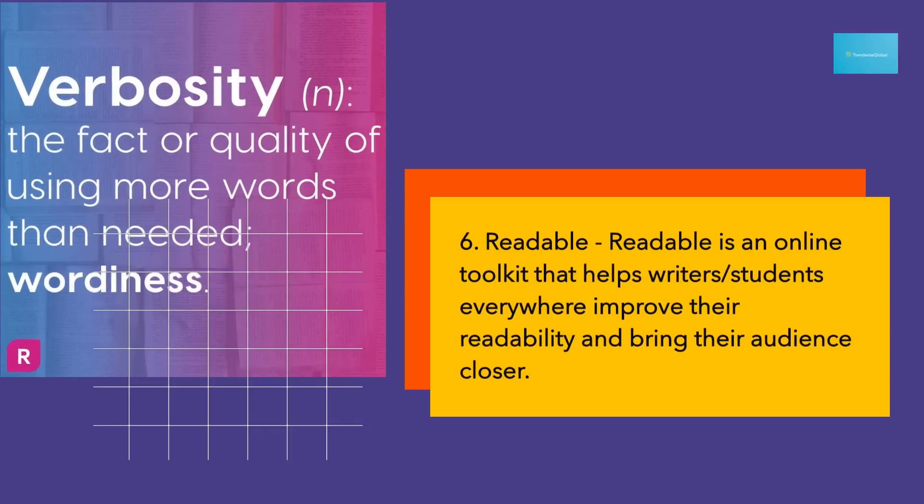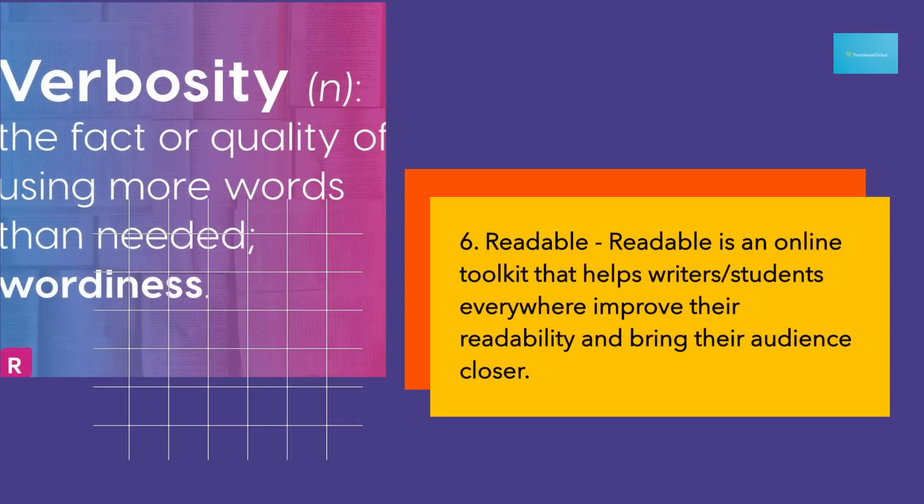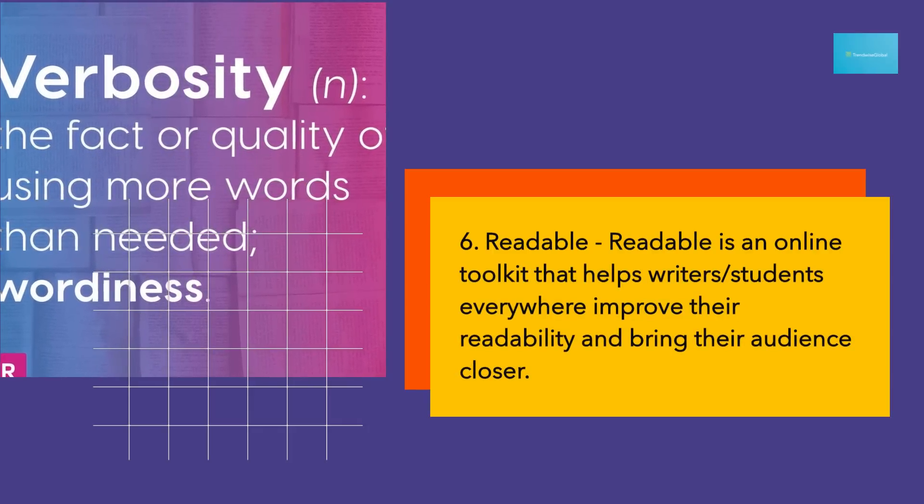6. Readable. Readable is an online toolkit that helps writers, students, and everyone improve their readability and bring their audience closer.